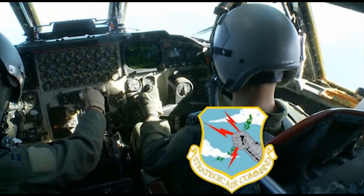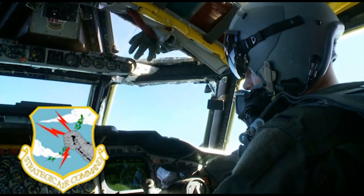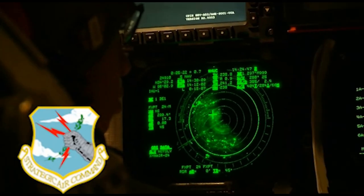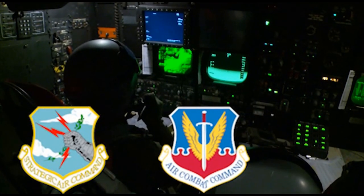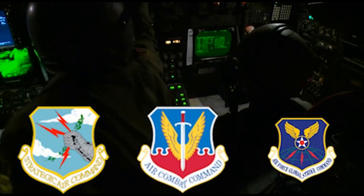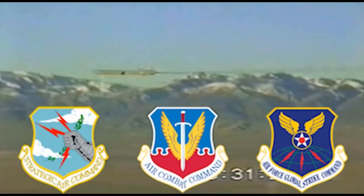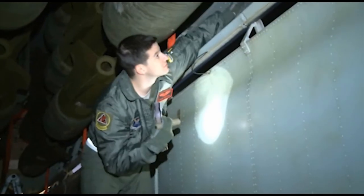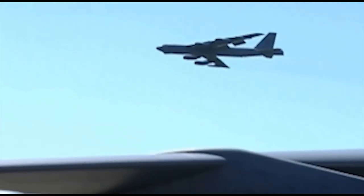The Strategic Air Command, famously known as SAC, was the operational establishment in charge of America's land-based strategic bomber aircraft and strategic nuclear arsenal from 1946 to 1992. The SAC Command was disestablished, and the B-52Hs became part of Air Combat Command. In 2010, all B-52 Stratofortresses were again transferred under Air Force Global Strike Command. Symbols of American air power — you don't get more iconic than the B-52. It's got a very unique shape in the sky and it flies at a very distinct angle, so it is renowned throughout the world and does instill a lot of fear.